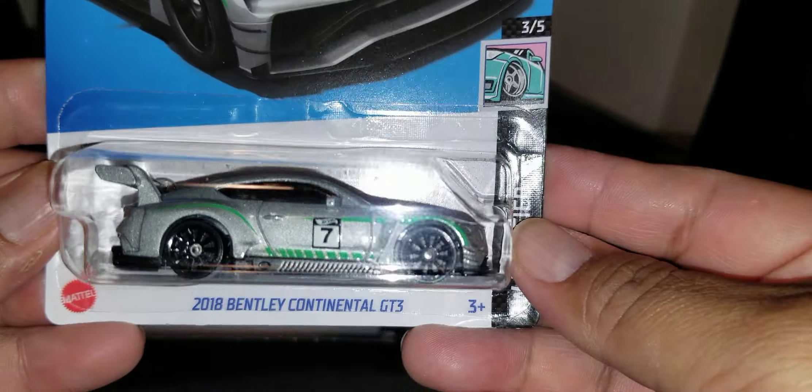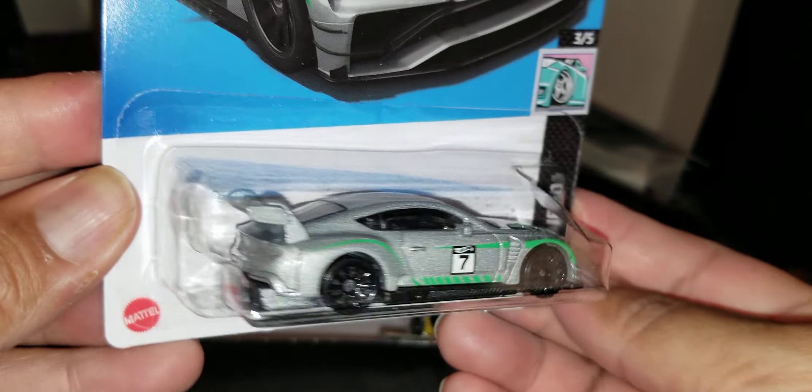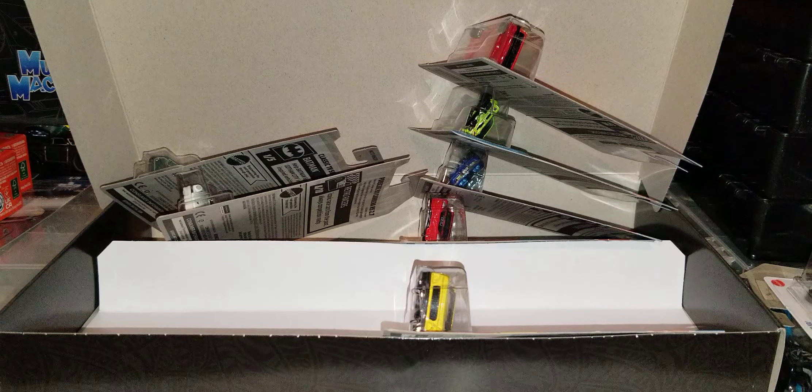Looks like we didn't get any Treasure Hunt or Super, but that is okay. And we had the 2008 Bentley. Well guys, I hope you enjoyed the video. Till then, you know how we do it. Thanks for watching. Take care. Peace.